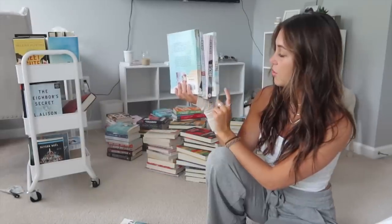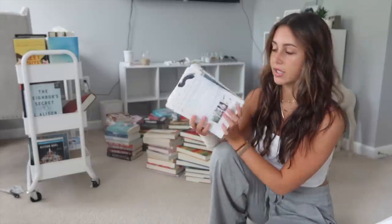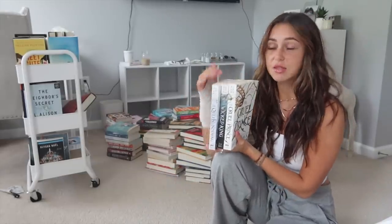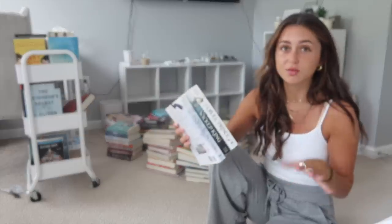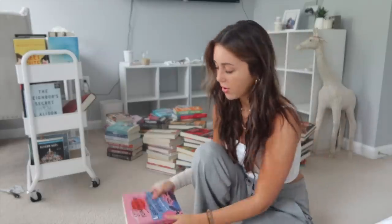Another series is the Off Campus series — The Deal, The Mistake, The Score, The Goal — not getting rid of those, I love this series so much. Next is the Folk of Air series — The Girl of Glass, The Wicked King, The Queen of Nothing — not my favorite series but I annotated them and I'll keep these just because I put them in videos.